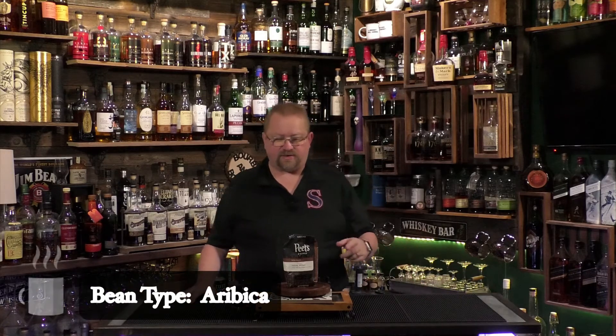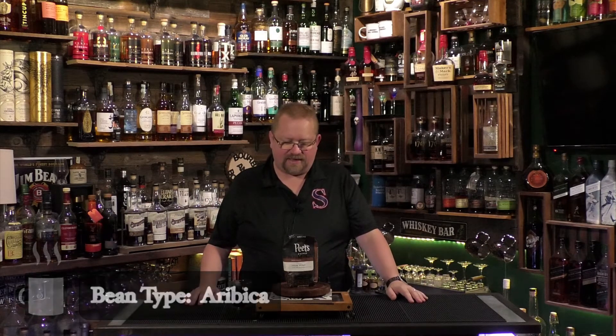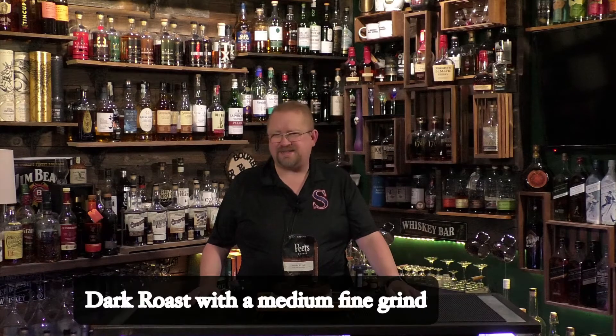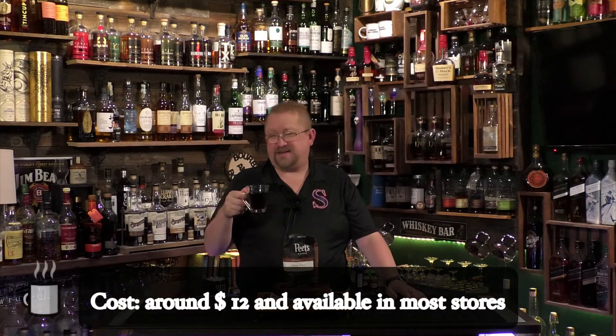What I do know is Pete's is a Central American coffee — it's a mix of Nicaraguan, Honduran, Guatemalan, and El Salvadoran beans. They're all 100% arabica beans. This one is a dark roast house blend, 100% arabica. It is relatively inexpensive — I got this one for like two bucks on discount at Walmart, but this is normally a $10 coffee.